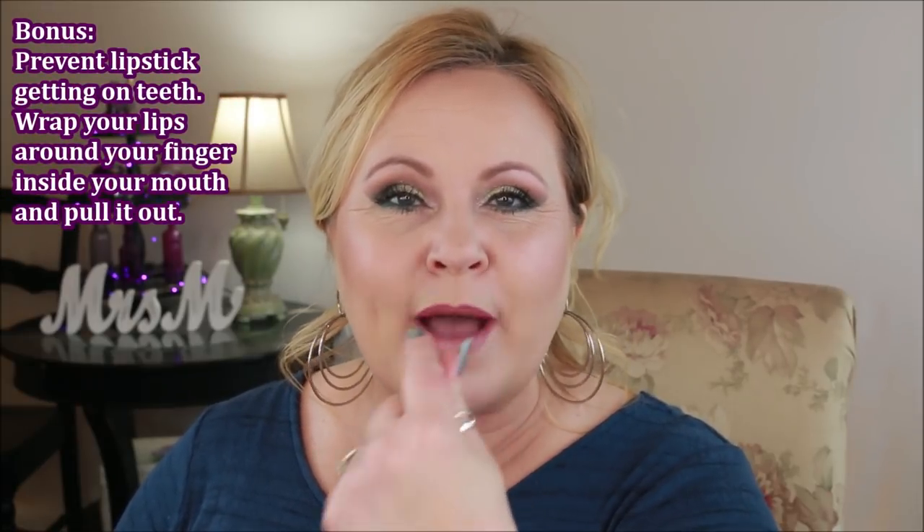I have a bonus tip — most of you may already know this, but when you put on your lipstick and tend to get it on your teeth partway through the day, right after applying your lipstick, stick your finger in your mouth and pull it out with your lips wrapped around your finger. Anything on the inside of your lips that would get on your teeth will come off on your finger instead. Watch what happens — some even came off and I had already done this earlier for the video.